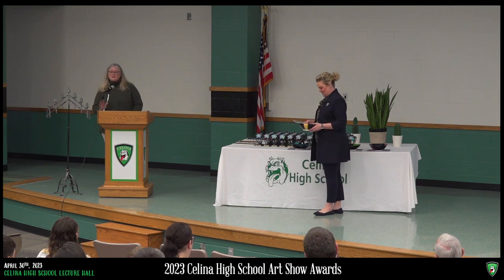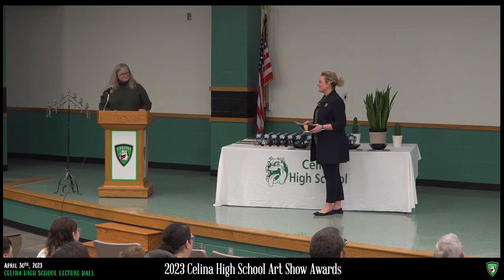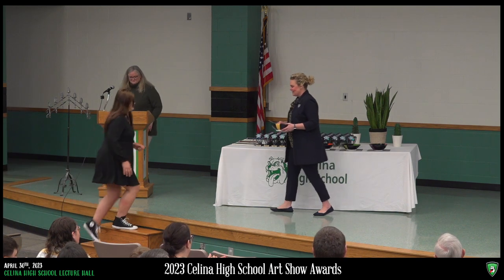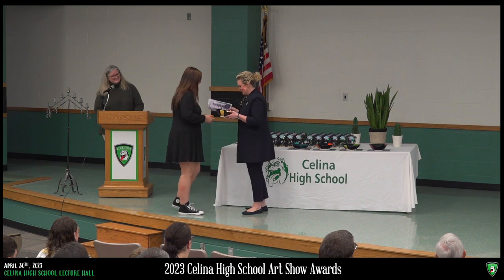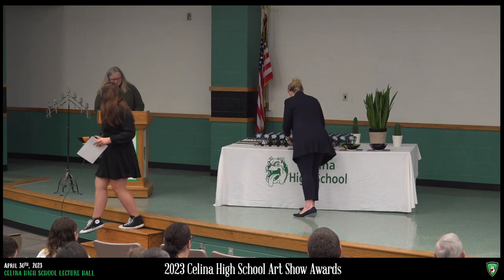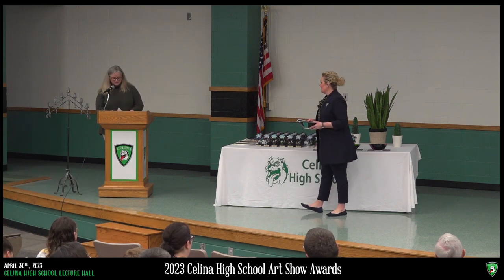The superintendent and the principal also get an opportunity to choose from everything in the gym. Mrs. Renee Kramer, the principal, chose Charlotte Davis. The superintendent, Dr. Ken Shmi Singh, awarded the superintendent's award to Alexis Conner.